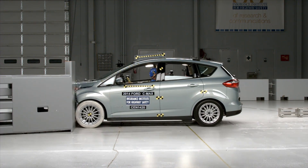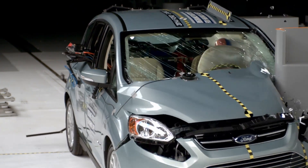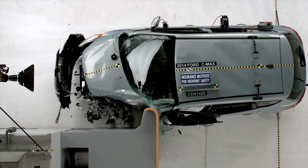The Institute is releasing results from small overlap front crash tests of 12 small car models. The small overlap crash test simulates what happens when a vehicle strays over the center line and hits the oncoming vehicle in the corner, or the corner of the vehicle hits a tree or a pole.